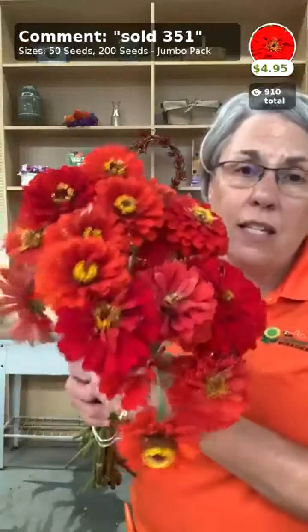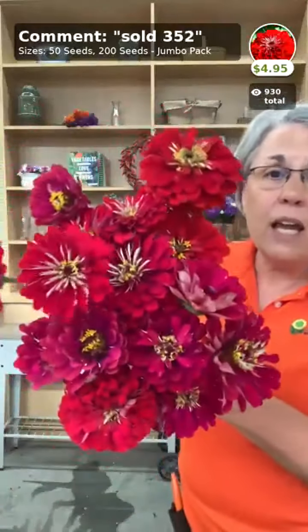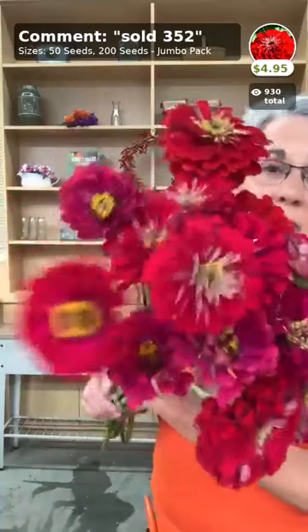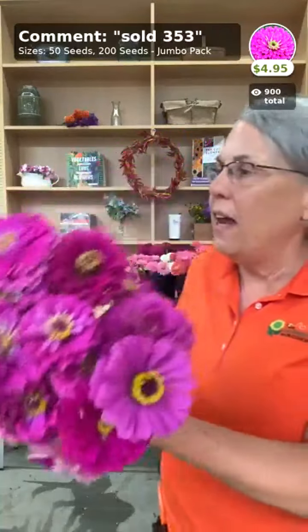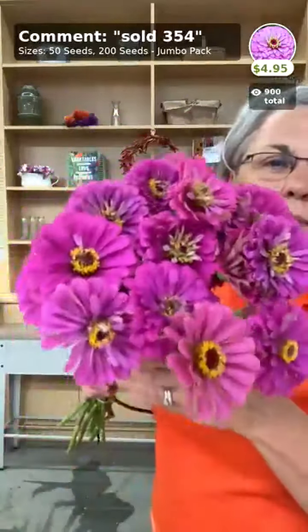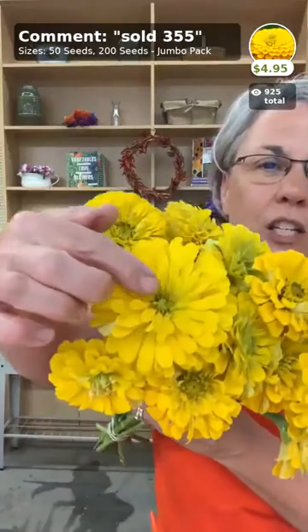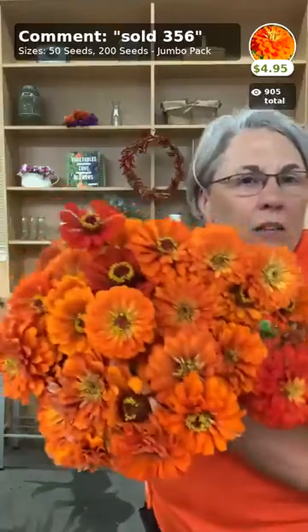Now let's look at zinnias. Benary's Giant Scarlet — a great color. We found a lot of value in growing colors separately, though the mix is also available. Deep Red is very different from Scarlet. Purple is a little bit darker — one of my sister's favorites. Lilac is a little lighter than purple; when these are growing side by side in the field it's easy to see the color differences. Yellow you should cut earlier rather than later because it gets dirty fast.